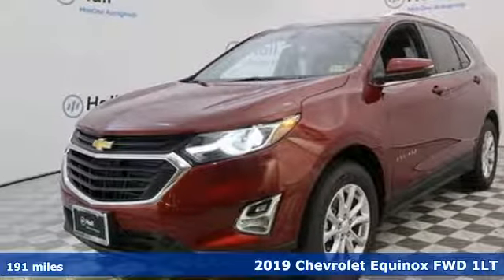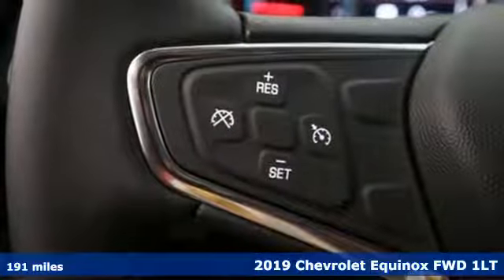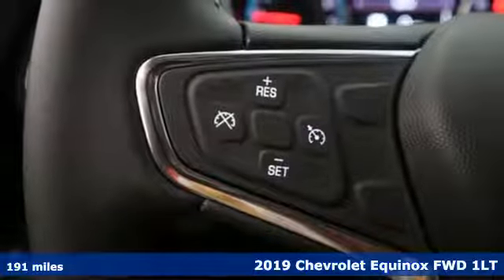It's a new 2019 Chevrolet Equinox, designed to handle life's journeys and all the equipment it requires.